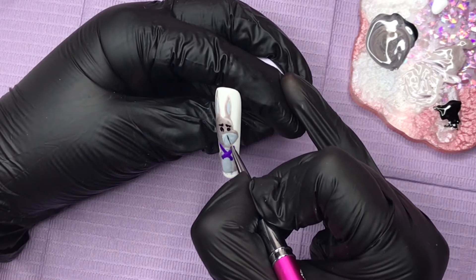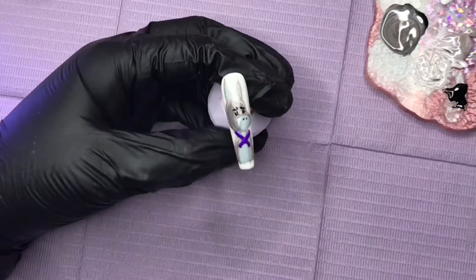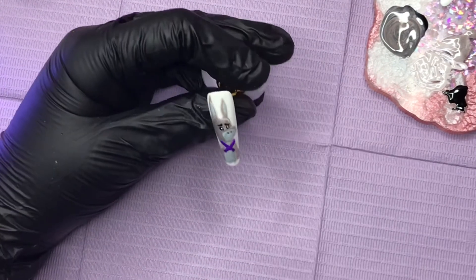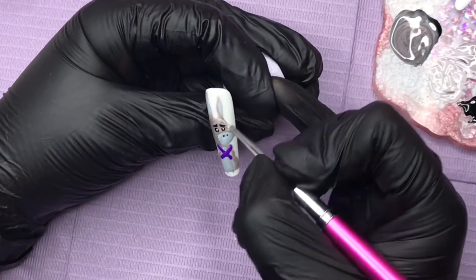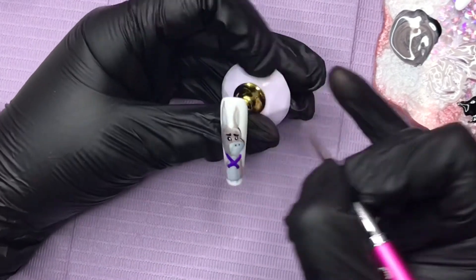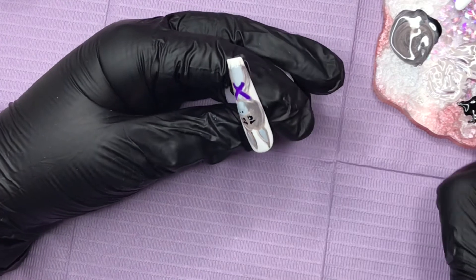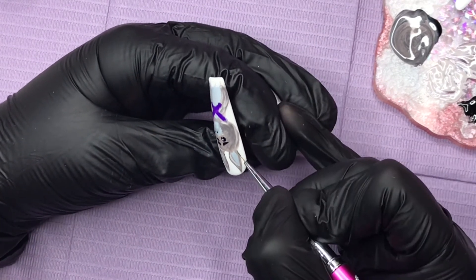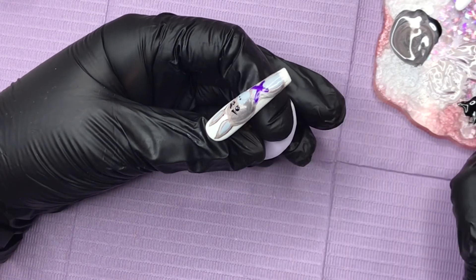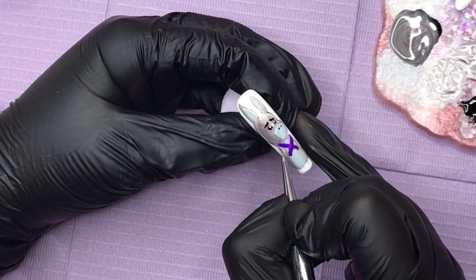I'm going in with the little nostrils and his frown — an upside-down little mouth — flash curing that, then going in with the eye pupils and a little dot of white on each to bring those eyes to life. I'm then giving that a full cure. When it comes out of the lamp I've got black on my brush, so I'm going to outline all of this image. I'm only getting a really small amount on my brush for a nice fine line — you have to keep going back into the gel paint because a thin detailer brush doesn't hold a lot.